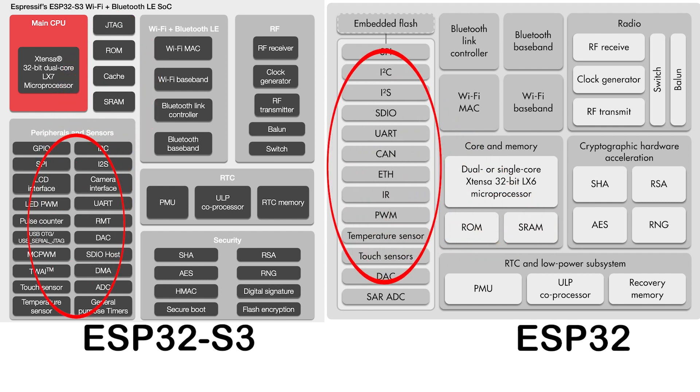On the GPIO front, we're seeing an increase of 10 pins, up to 44. They have all the features of the previous ESP32s — ADC, DAC, I2S, I2C, etc. But in addition, we've got an LCD and a camera interface. That's all I have from this block diagram; I'm not going to be able to find anything more specific about that at the moment, so I have more details to follow.